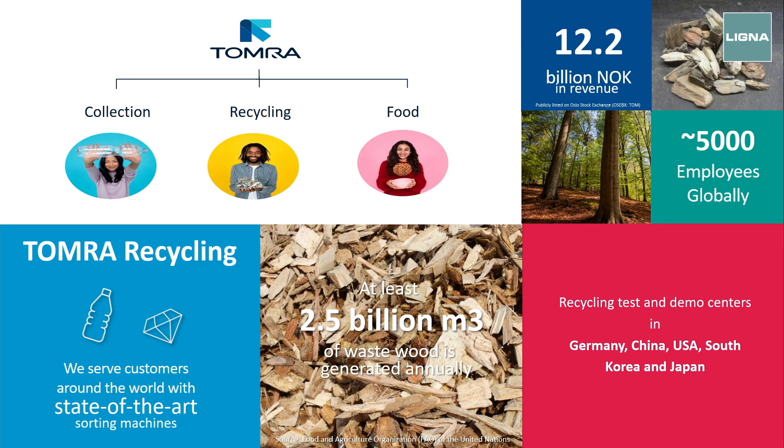First of all, Tomra — to give you a quick overview — is a Norwegian stock-listed company working in three different areas. The startup of Tomra was 50 years ago in collection, by the invention of the first deposit return machine in the world. In Norway, we created machines where you put in an empty bottle or can and it gives you a ticket. We invented this machine in the 70s, and by utilizing the same sensor technology, we started creating different applications for all other types of industries.